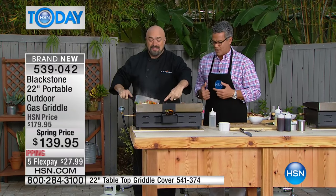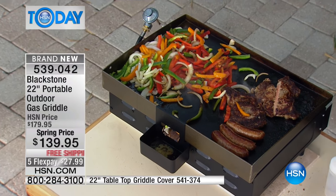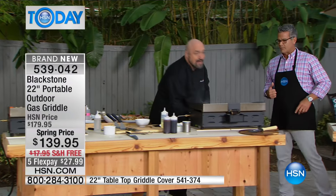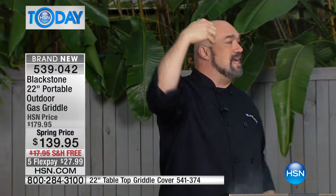Look at this beautiful stir-fry - you've got sausages on here. If you've ever been to a festival, an outdoor get-together where they're doing the outdoor tents and cooking and all that kind of food, they're cooking on a Blackstone. And that's what they're hammering on year after year after year.